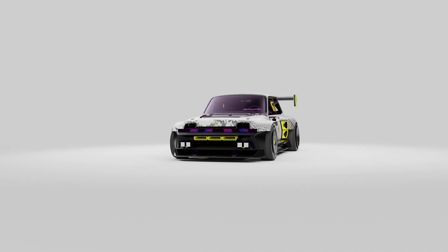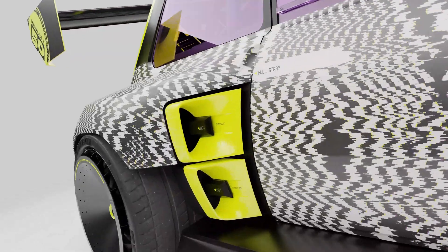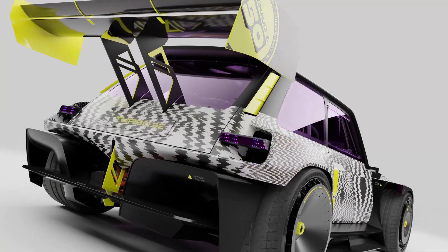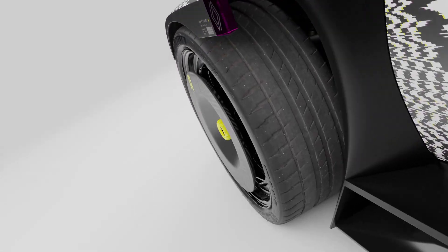Renault will stage the R5 Turbo 3e's worldwide premiere at the Chantilly Arts & Elegance 2022 contest. This all-electric show car contributes to the Renault 5's 50th anniversary celebrations, offering an up-to-the-minute take and tribute to the most celebrated sports versions: the Renault 5 Turbo and Turbo 2.